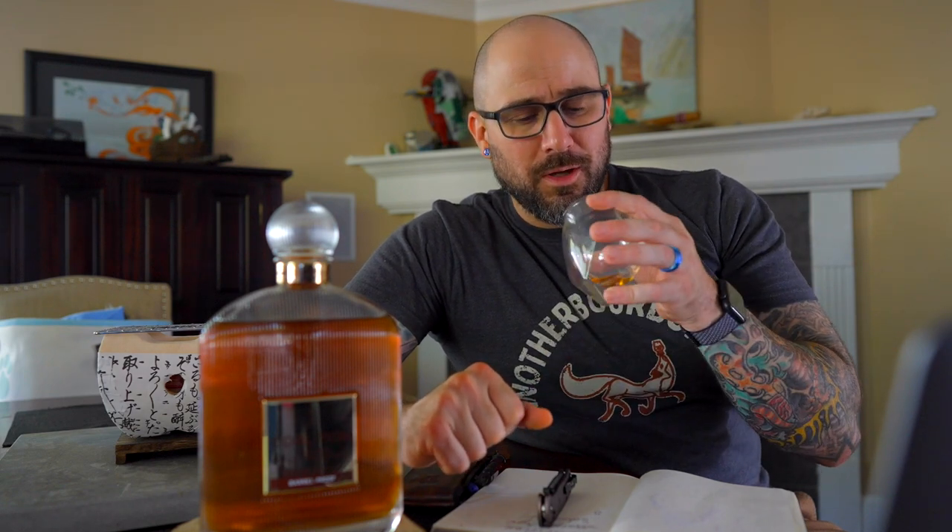As I'm drinking it a bit more, on the back end I am getting a little of that leather profile — especially as it sits. A little bit of that leather and tobacco on the finish, just kind of lingering on the back of the tongue. It's a pretty interesting pour, and I find those flavor profiles intriguing to piece together.